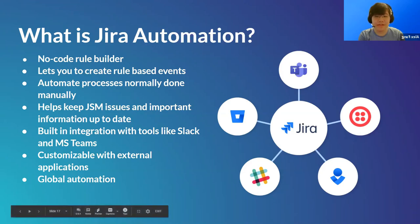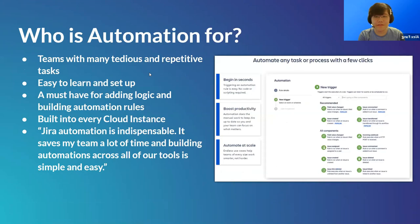Automation has built-in integration with tools like Slack and Microsoft Teams, and is customizable with external applications. For premium users, you can create global automation rules to automate at scale across multiple projects. Since it's a no-code feature, anyone can build rules with just a couple of clicks — it's a must-have for adding logic to your service management project, and it's free and built into every cloud instance.